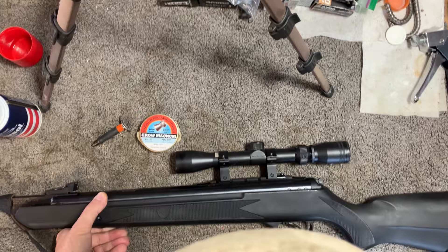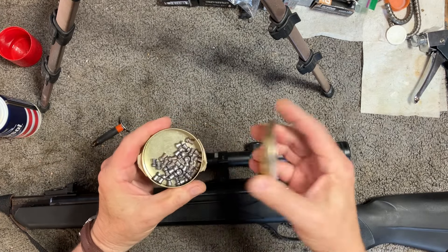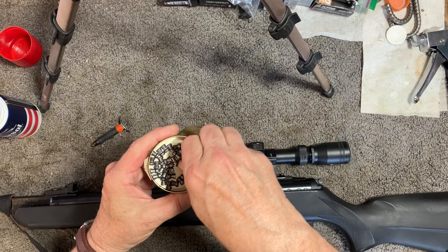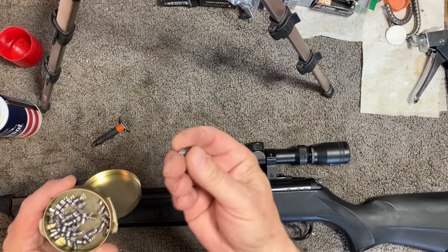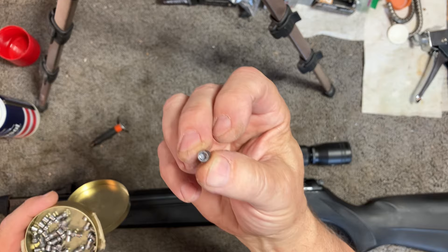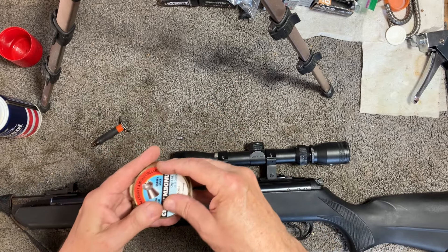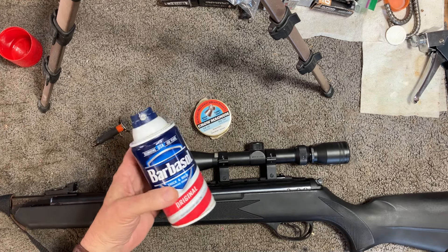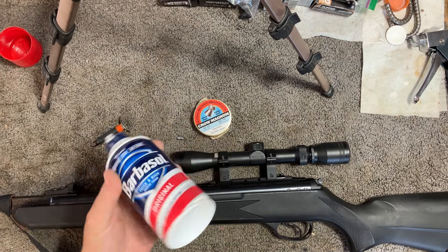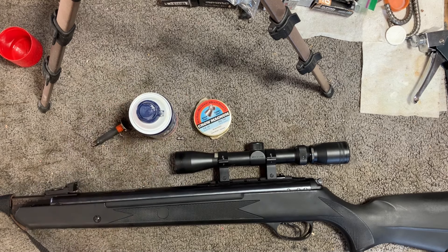What we're going to do is take these Crosman Magnum pellets. This one happens to be a hollow point — you can see the hollow point there. We're going to see what happens when you shoot it at a half-loaded can of Barbasol shaving cream. Let's see what happens.